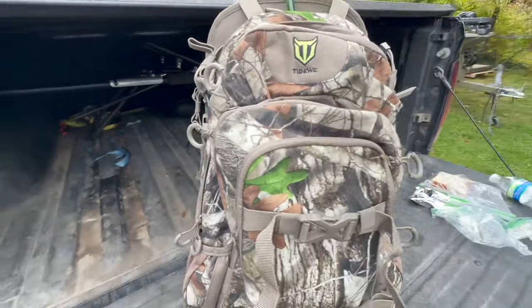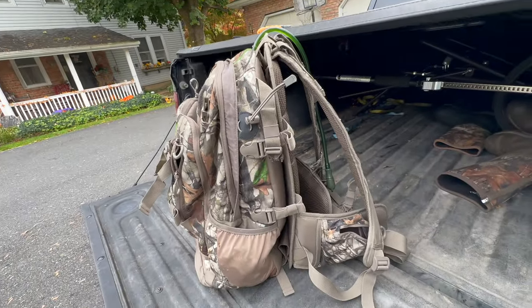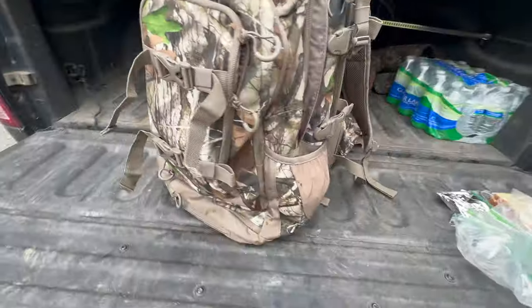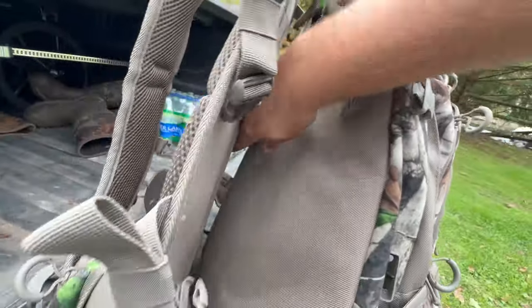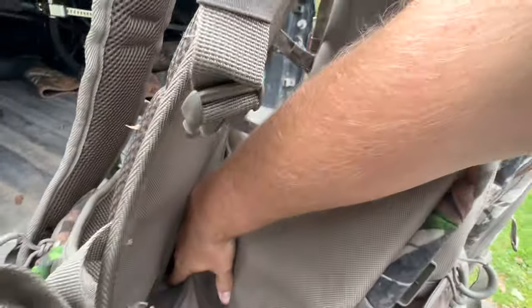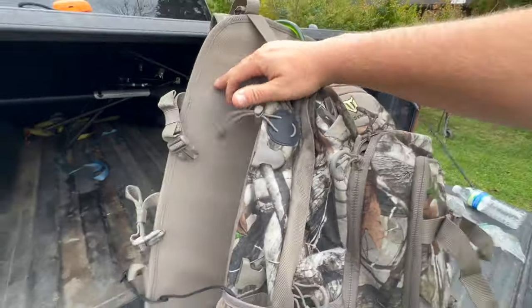As we get stuff ready for when my son gets home because we're gonna go hunting tonight, I just want to give a big shout out to Tidewee's new backpack. This is their extendable backpack — it's got this big back plate that can be used for all kinds of storage. Tonight it's a snack bag, so it's not being used to its full potential, but I'm taking a small child with me and I know how hungry they can get.